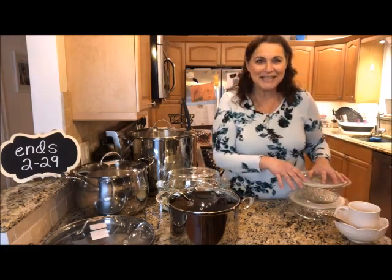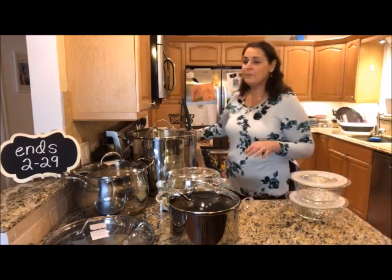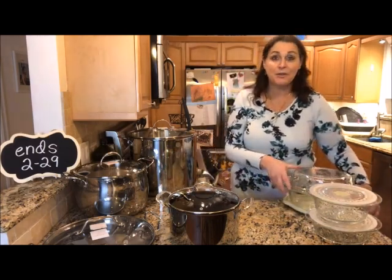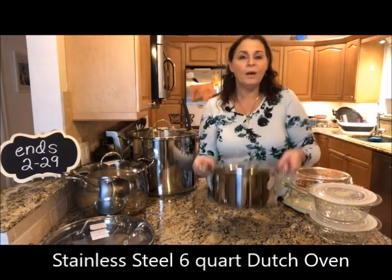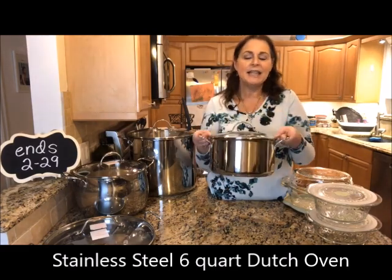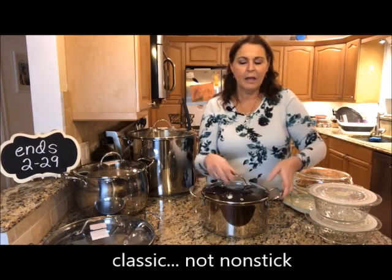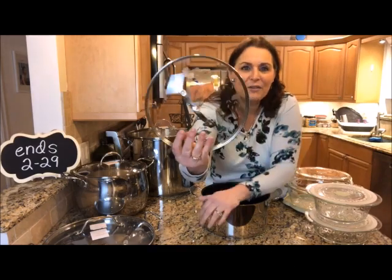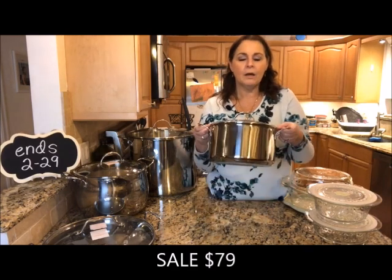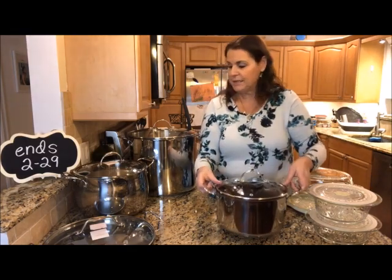Now getting into stainless steel — always one of our most popular items. First up, discontinued: our six-quart Dutch Oven. It's a nice size, not a nonstick — it has a metal interior. It comes with a glass lid with a beautiful pattern. It's no longer in the catalog and is on sale for $79, which is a really good price.